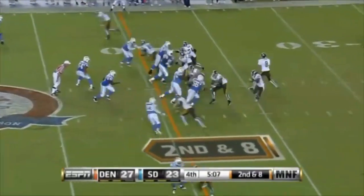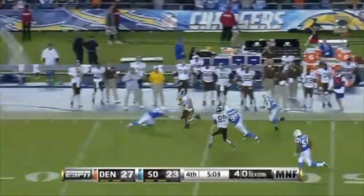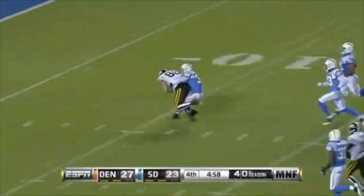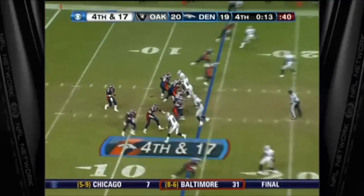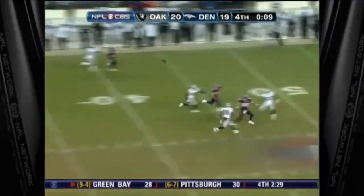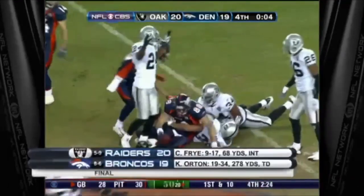The Chargers thought about having to go for it at fourth and eight with 5:44 to go, wondering if they'd get the ball back — and here's exactly why. Orton trying to close the deal to Sheffler, he beats Eric Weddle and Kevin Ellison. Converted to Tony Sheffler, but with no timeouts left, that will wrap it up.